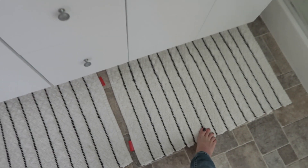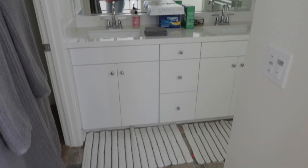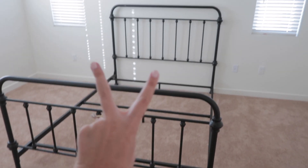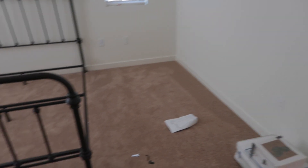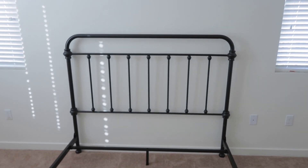I also got these bath mats for in here — got them at Target, love those — and then I put our gray towels in here. We still have to obviously get a mattress, and then side tables, probably a dresser over there, but it's coming along. I really, really like it!